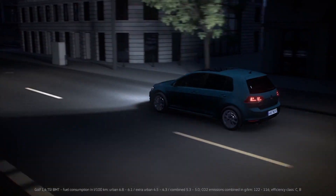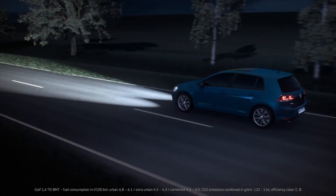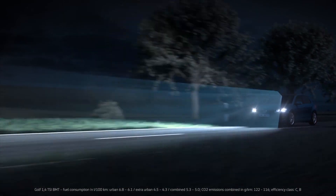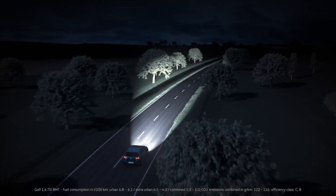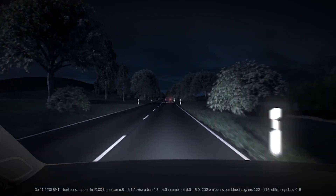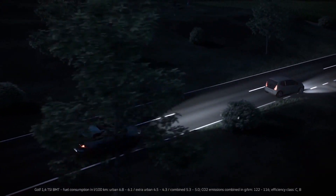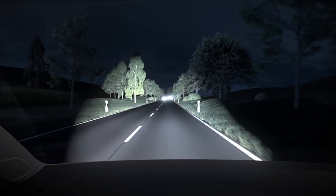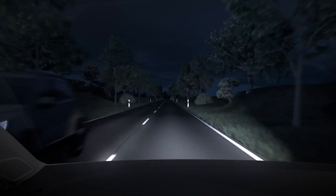In the dark and at speeds above 60 km per hour, Light Assist automatically switches the main beam on and off. A camera in the interior mirror constantly monitors the surroundings, ensuring the road is perfectly illuminated by switching automatically between dipped and main beam. When a vehicle in front is detected, the system automatically dips the headlights. The system also detects oncoming traffic and switches off the main beam, ensuring the other vehicle is not dazzled.